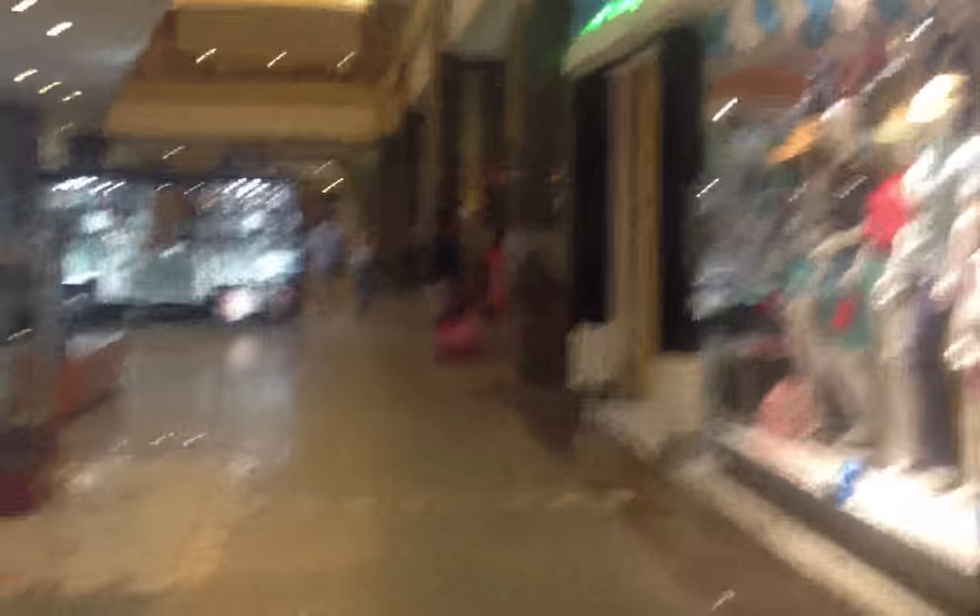We're inside the mall and there are lots of really cool stores. They've got a movie theater — smells like popcorn in here. The girls are drooling and we are on our way to Senior Suites.